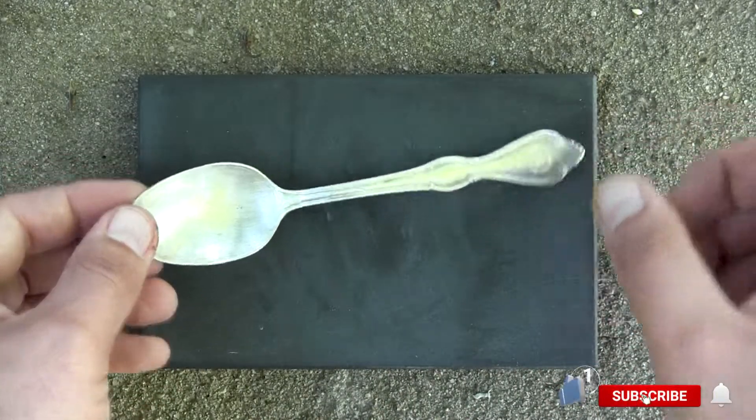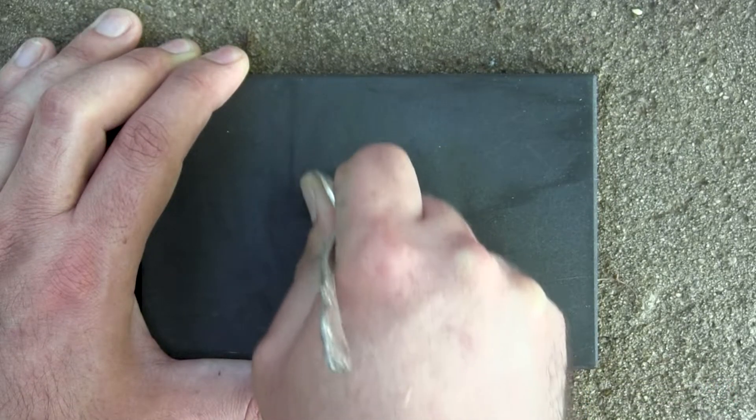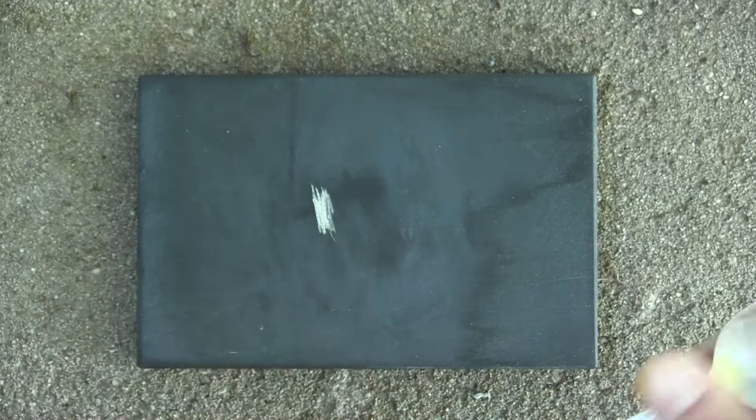So let's make a few marks and take a look at this. We'll do the first mark here, and after the first mark we'll do a second mark just with the end right there.